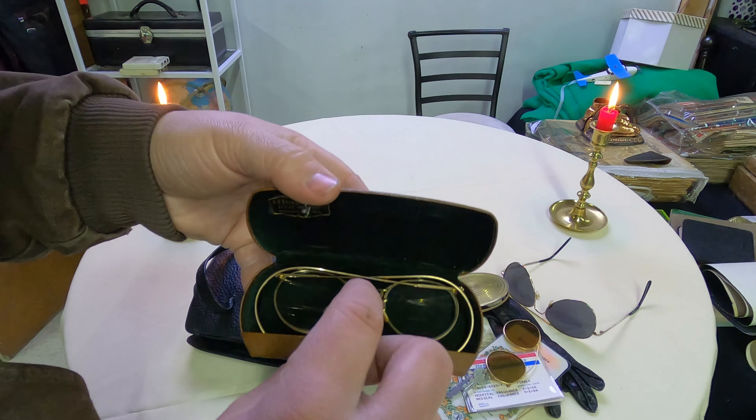Well anyways, there is a Rambler purse bag right there. I don't know the value of the Rambler purse bag, but I know the value of these antique eyeglasses we just found is going to be super high. God, that's exhilarating.